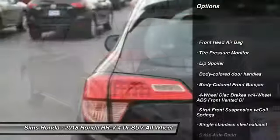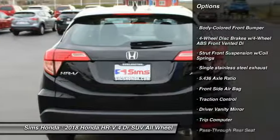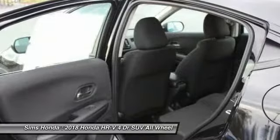All-wheel drive, anti-lock braking system, traction control, keyless entry, steering wheel audio controls, stability control, backup camera, air conditioning, driver airbag, adjustable steering wheel.